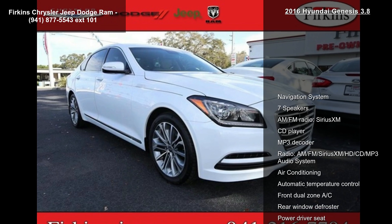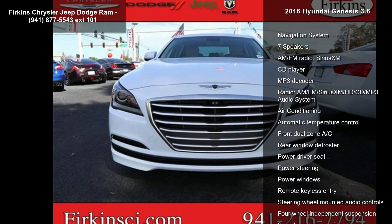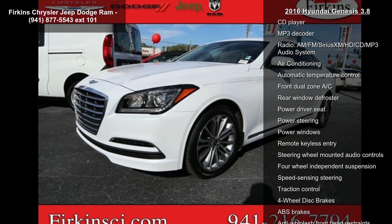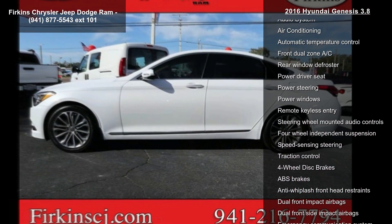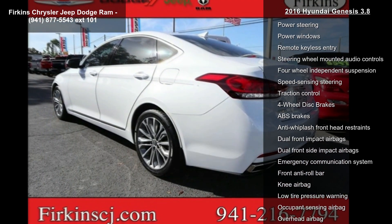Some of the top features included with this vehicle are navigation system, 7 speakers, AM FM radio, Sirius XM, CD player, MP3 decoder, and an AM FM Sirius XM HD CD MP3 audio system.